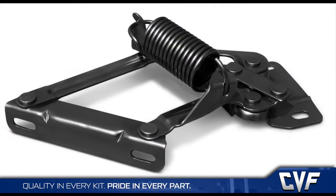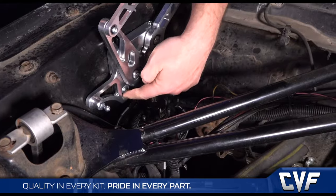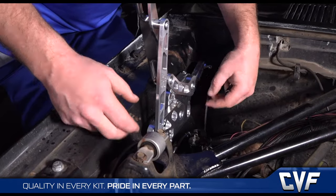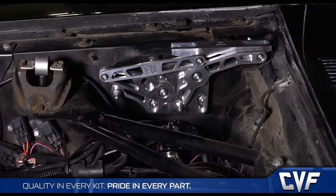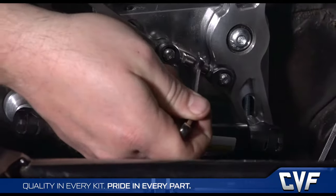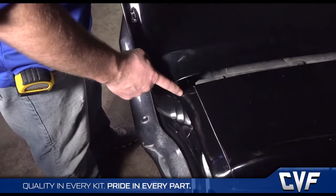Most aftermarket hinges have slotted mounting bases that allow for up-and-down adjustment of the hood, but when you loosen the holding bolt to make an adjustment, the hood has a tendency to drop to the bottom of the slot and you spend a lot of time trying to get it aligned just right. CVF hinges use a micro-adjustment feature built into the mounting block to hold the base in place when loosened, and the installer can make small adjustments with a hex wrench, making alignment a simple one-person operation.